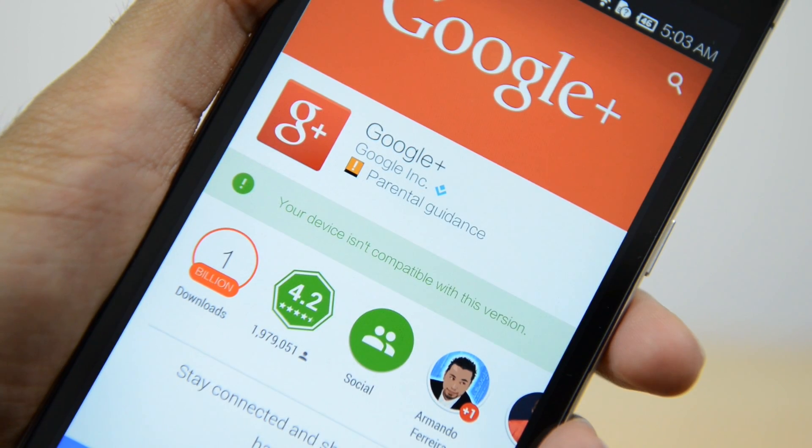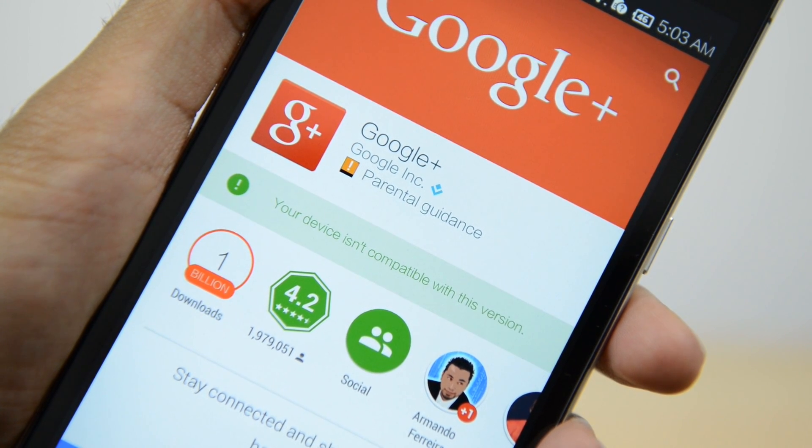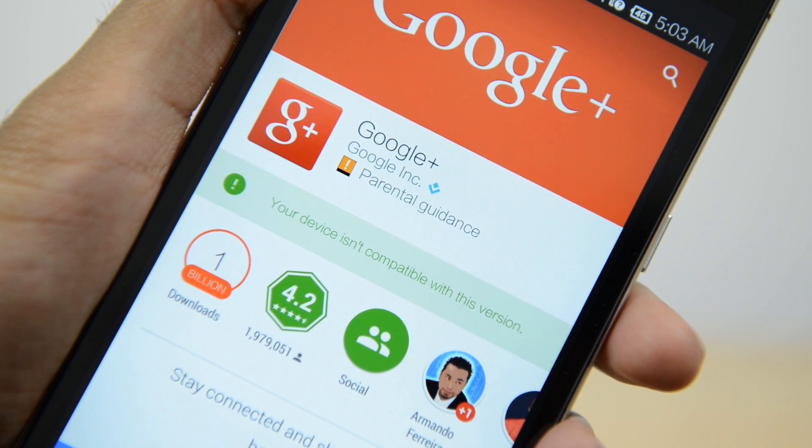For example, some apps may not be compatible — I tried to install Google Plus and I got an error message. I have asked Tayki when you can expect an update to Lollipop and they have said they're aiming for late October, but I've got nothing solid.